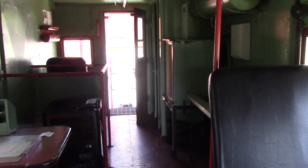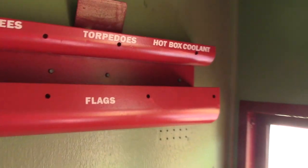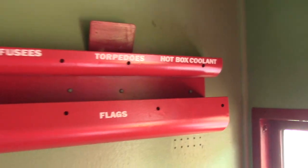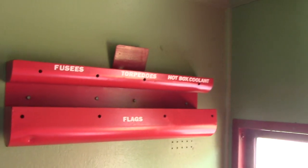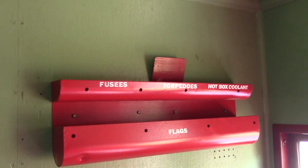Now with the improvements of technology, seeing one of these in operation is very rare today. Right here in this little compartment is where they would store their flags, fuses, torpedoes, and hotbox coolant. This is where they kept supplies in case they had to go under the train working on the main track.